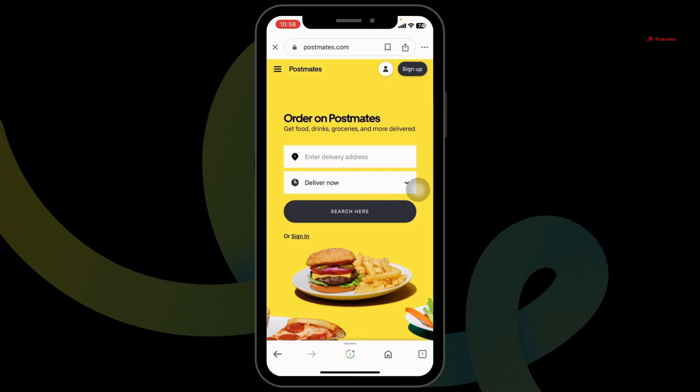Now you can log into your account, browse through the items, select the item that you wanna order, and proceed to checkout. While in the checkout page, you're gonna find a section for the code. Type in your code there and confirm your order.